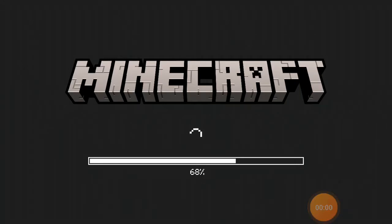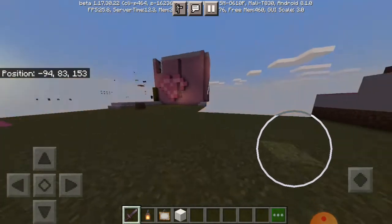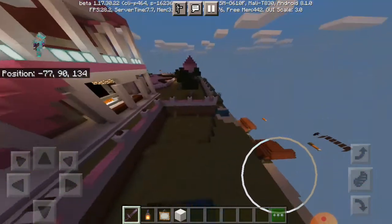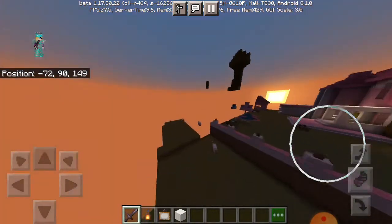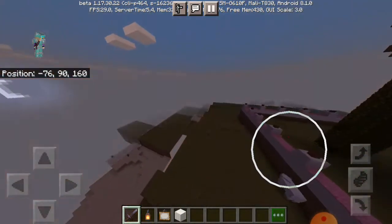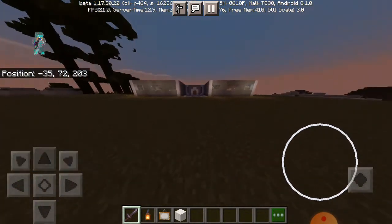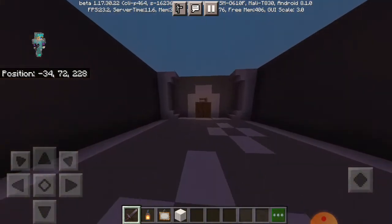Welcome back to my channel. In this video I am watching my house. This is my second house where the video is loading. Here we go, this is my house. Let's go to the house roof. This is a door.